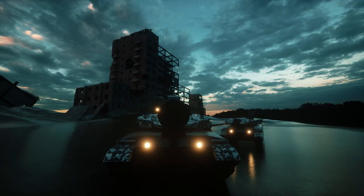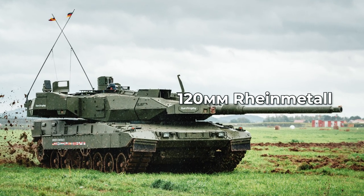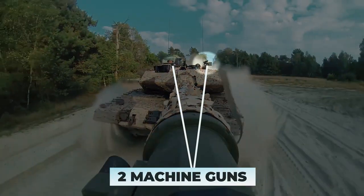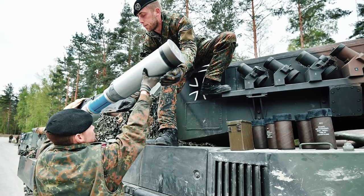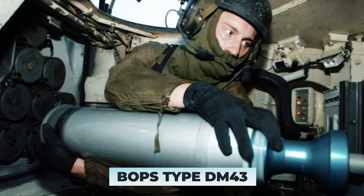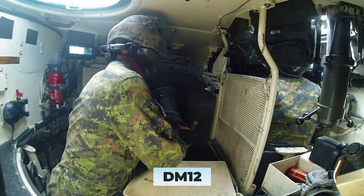The Leopard 2 has a powerful armament: a 120mm Rheinmetall smoothbore gun with modern ammunition and two machine guns. The ammunition consists of 42 shells, 15 of which are located in the aft niche, and the remaining 27 are located along the port side. The ammunition includes a sub-caliber APFSDS type DM-43, or a shaped-charge projectile such as the DM-12.